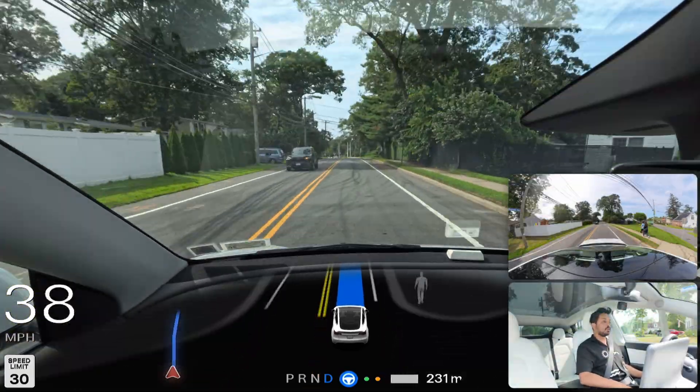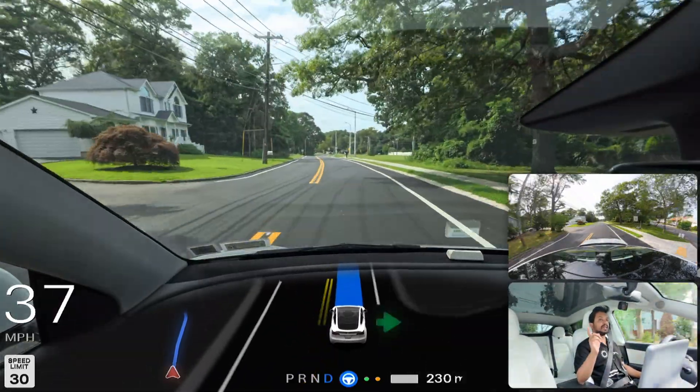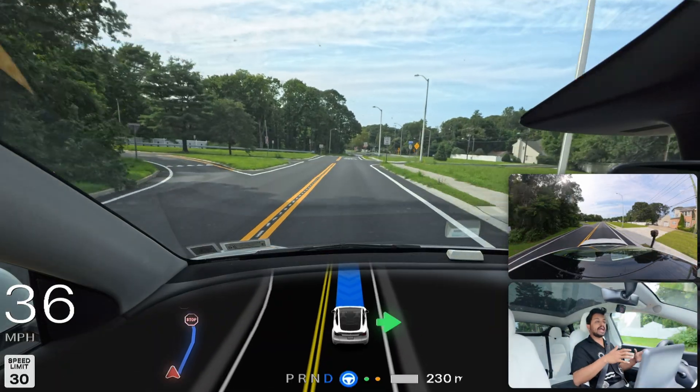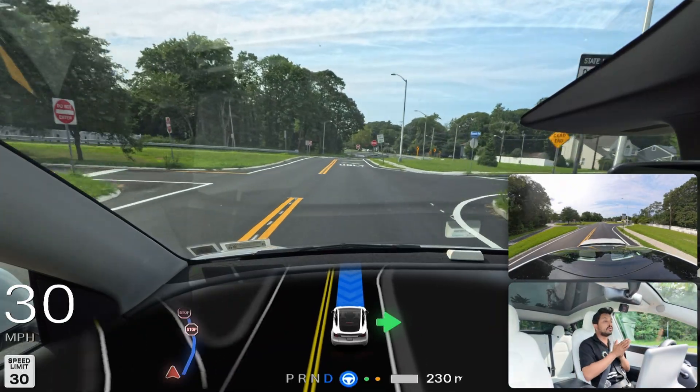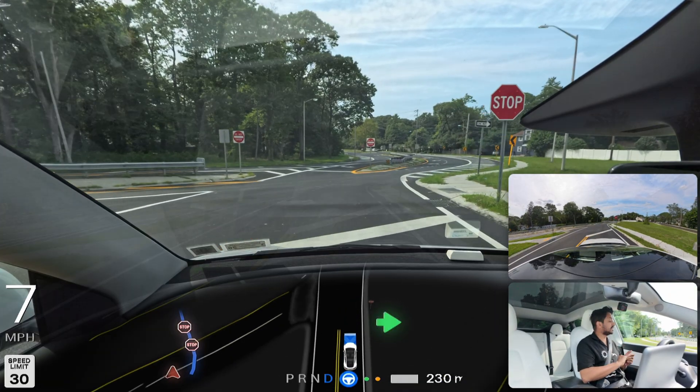We're going to stop on an upcoming stop sign. Let's find out how FSD handles this whole drive, including an unprotected left turn — which is tricky. You need to stop on the stop sign, look left and right, go straight, make a right turn, and make a U-turn. So we have to pass through and execute that maneuver.